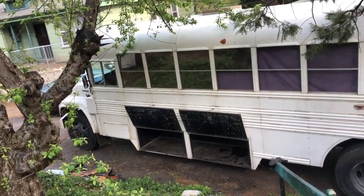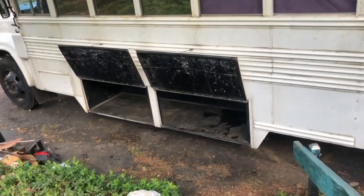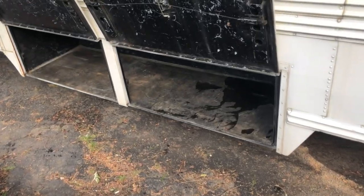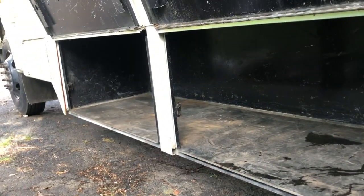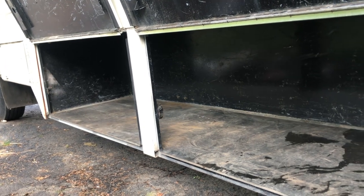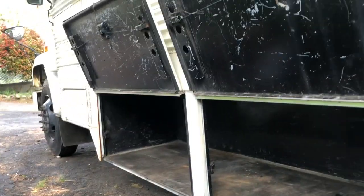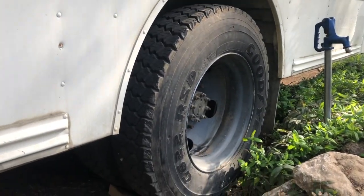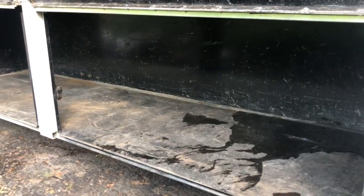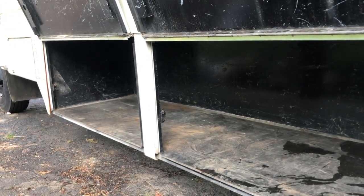The side storage is absolutely massive — even bigger than the back garage. You could fit a lot in here: your solar bank, tools, extra storage. The bus is 33 feet bumper to bumper and it's a mid-sized bus, but for being mid-sized it sure has a lot of storage.